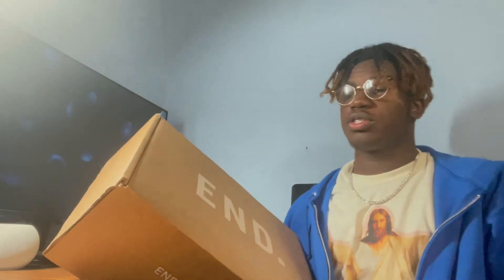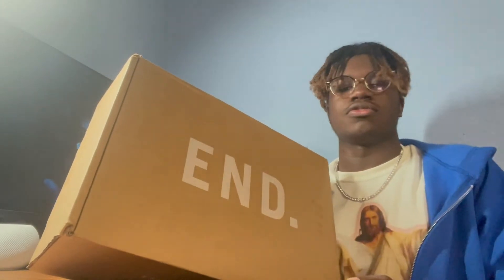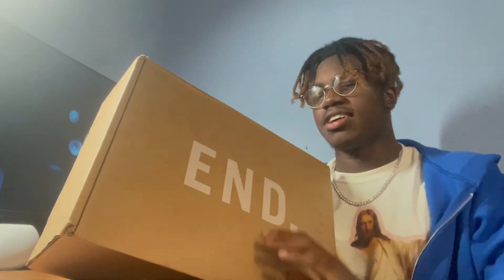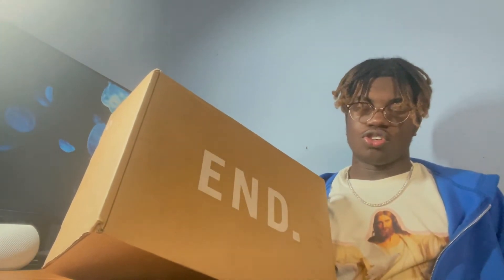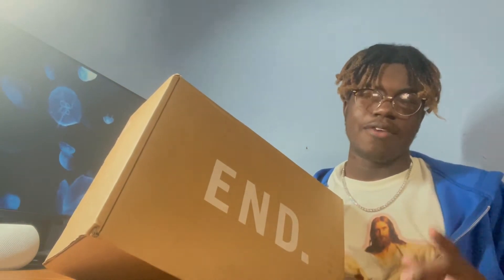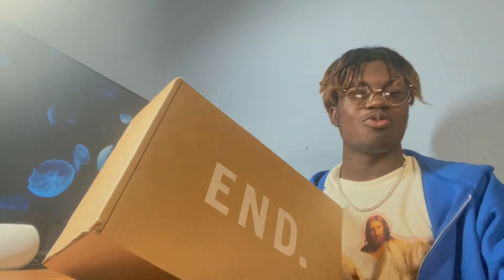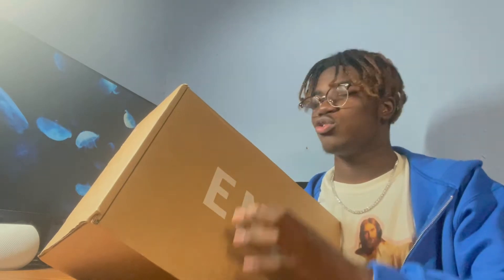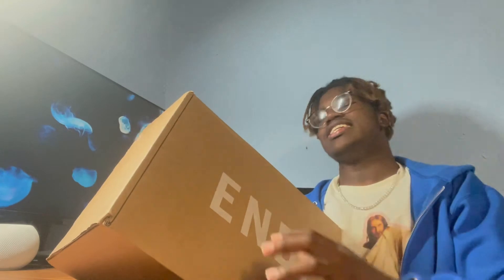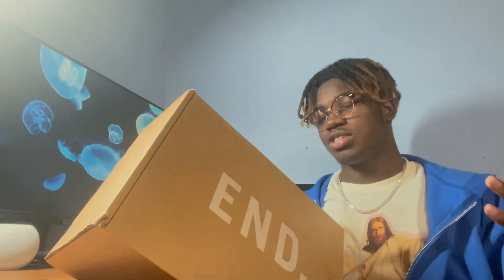So today we have the Yeezy 700 V1 Wave Runners. Now as you guys can see, I didn't get these shoes off Yeezy Supply — no one was able to get them off Yeezy Supply or Adidas Confirmed. I wasn't able to snag any of them, but lucky for me I was able to enter a raffle at Foil and Clothing and I won. These shoes have been released probably like three times already and every single time I tried to cop, Yeezy Supply and Adidas Confirmed gracefully handed out every single Yeezy I tried to cop.